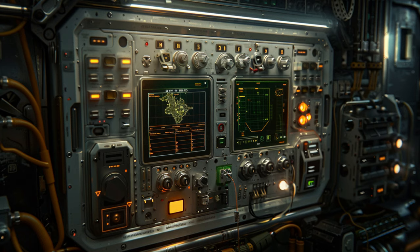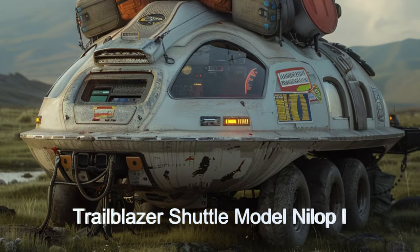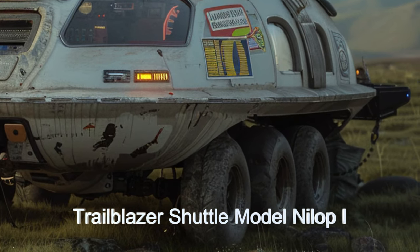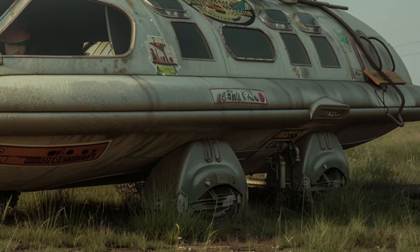It boasts advanced navigation systems, allowing precise travel to remote hiking destinations across alien worlds. The shuttle's terrain adaptability ensures safe landings on various surfaces, from rocky extraterrestrial planets to lush alien moons.